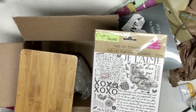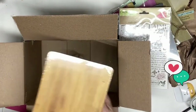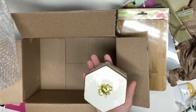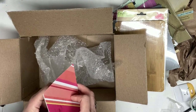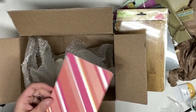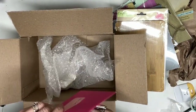Another saying: 'Vivre sans aimer n'est pas proprement vivre,' which means 'To live without loving is not really living.' This one is very beautiful — I'm going to make something for my youngest son. There's also a cutting board. Let me see what else is covered — oh, cute! I'm going to make something with that. The note reads: 'Miriam, hope you have fun with these goodies, happy crafting — Theresa B.' Thank you so much Theresa! I'm going to take time and think outside the box to use all these items.